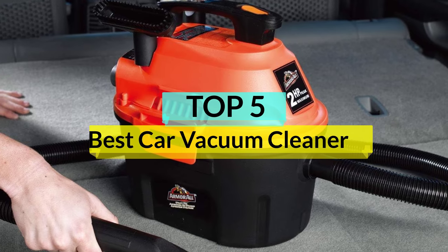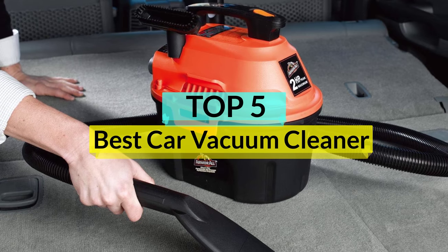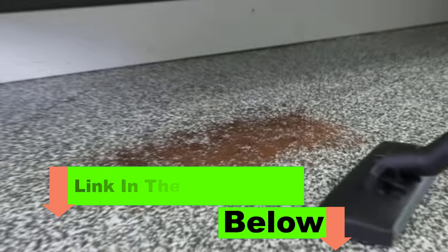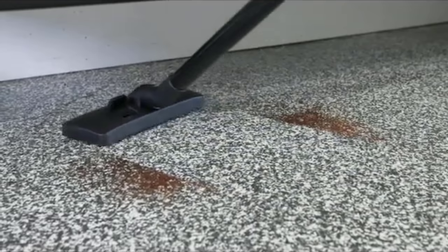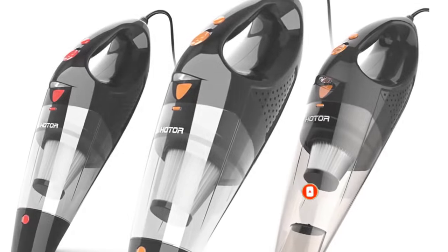Car vacuums are convenient cleaning tools that can help you pick up car messes quickly and effectively, all while saving you money at the car wash. To find the best car vacuums, we tested 20 different models in our lab. We assessed each based on effectiveness, maneuverability, ease of emptying, portability, noise level, setup, and value. Here are the best car vacuums.